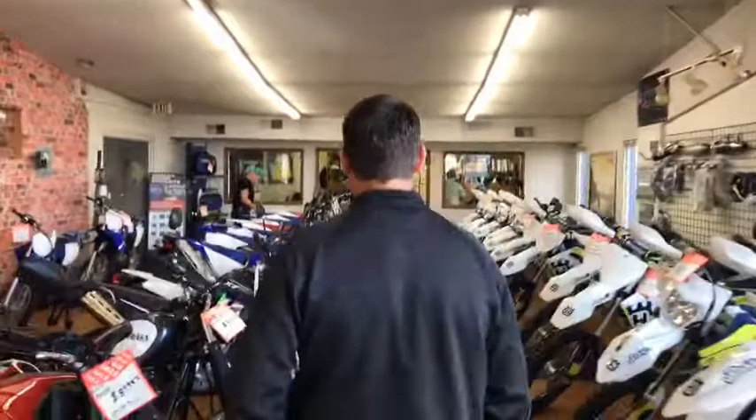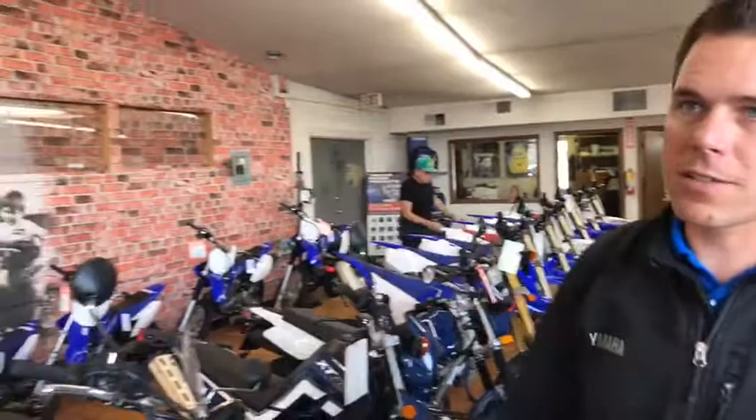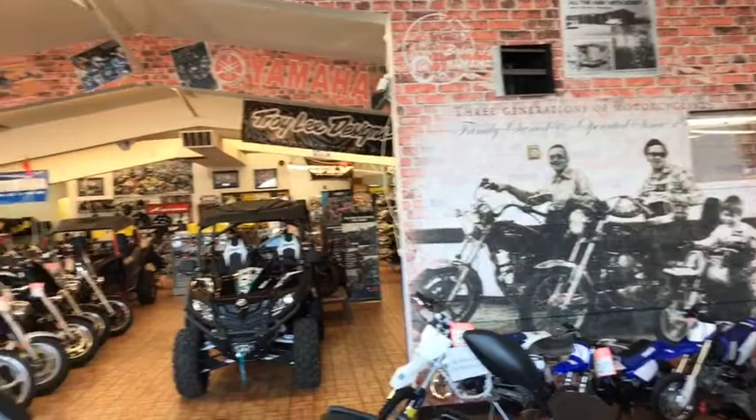Moving to the back, we have the dirt bikes and off-road bikes. For those of you that don't know, we do carry Husqvarna now for about the last three years. So there's a line of Husqvarnas, a line of Yamahas. This wall wrap is really cool — we did this about two months ago.